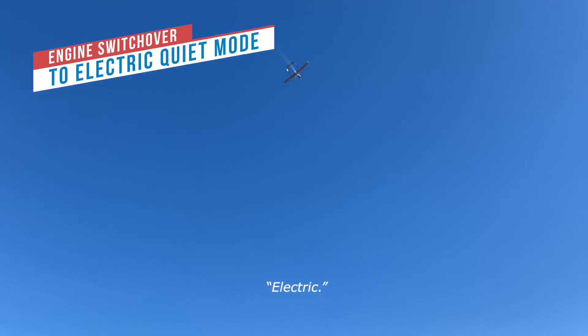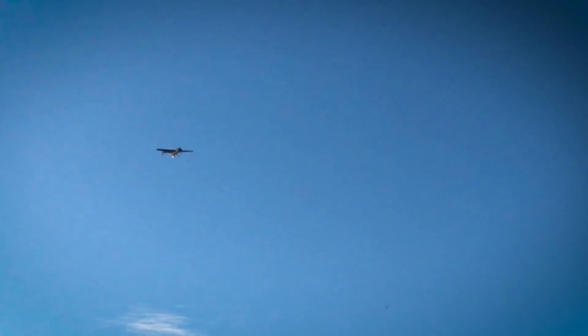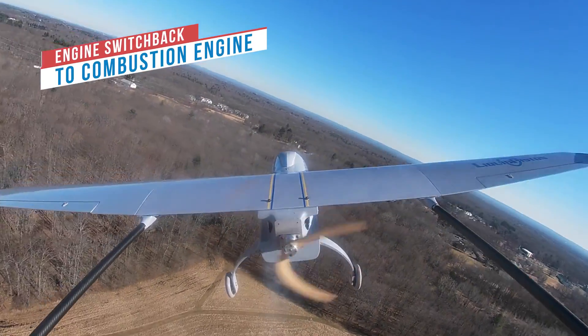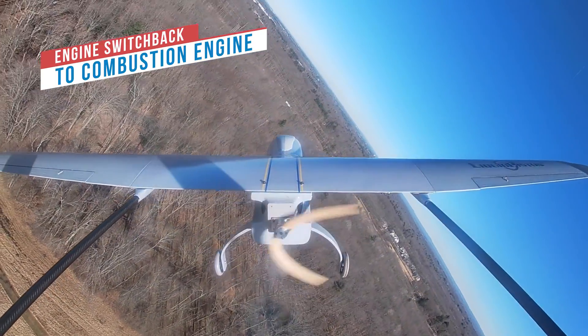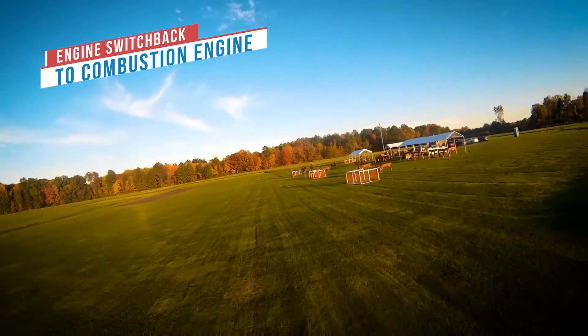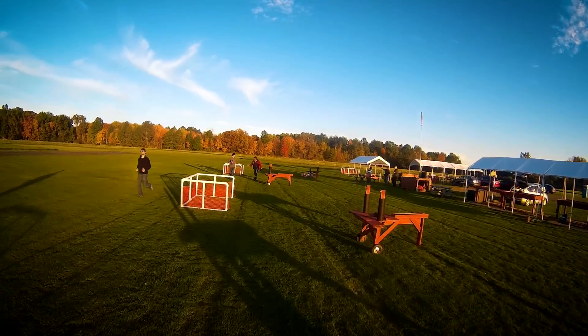The aircraft is now powered solely by the electric motor in quiet cruise mode. Once the vehicle completes the stealth part of its mission, the engine is turned back on and the vehicle can recharge its batteries and return home. This quiet electric cruise with in-flight engine restart capability is a unique function of the Liquid Piston Hybrid X-Engine platform.